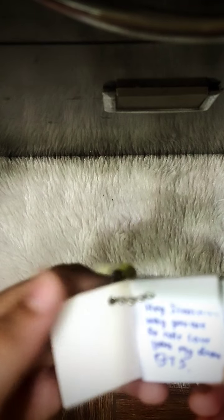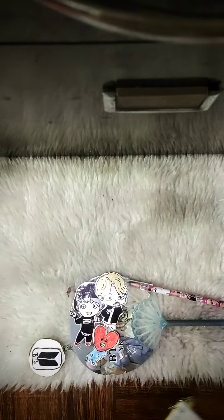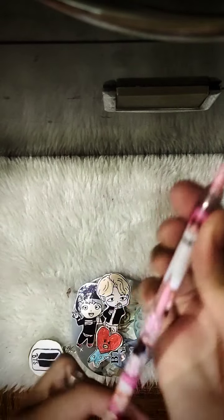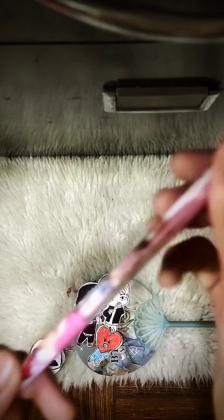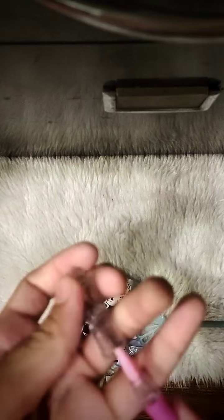I've written something in the Chimmy pan: 'Hey Chimmy, why you so cute? Love you BTS, Chimmy, Chimmy!' Next is a pencil of BTS — see, here is a picture of V, and here is a picture of Chimmy, and 'BTS Young Forever' — many things are written on this little pencil.